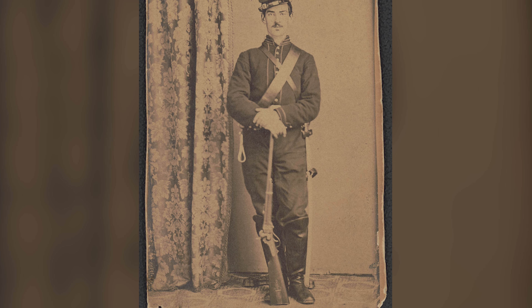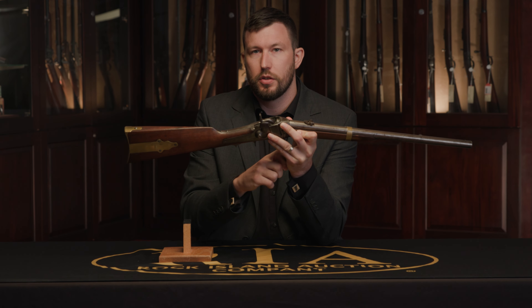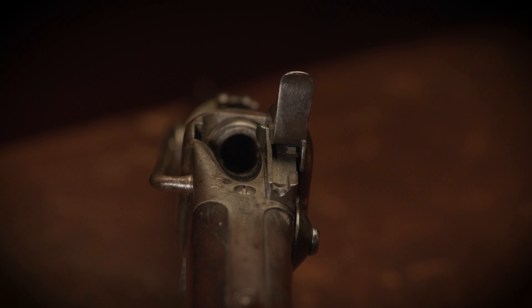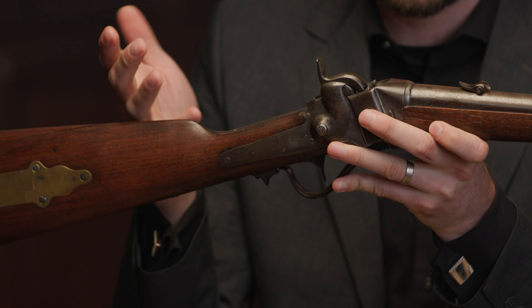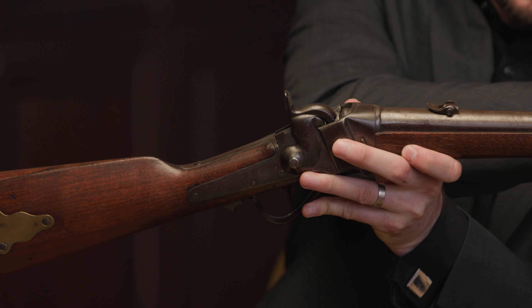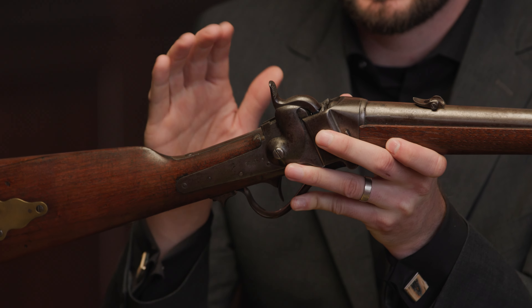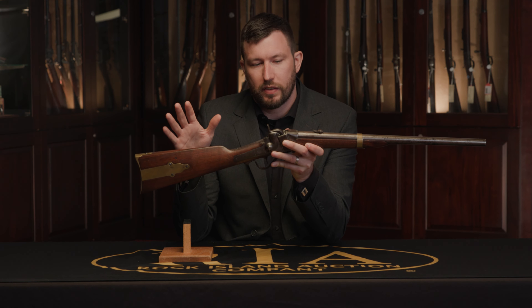The Sharps is a very innovative firearm for the period. Most firearms used in the 1850s were still single-shot muzzle loaders. The Sharps is still single-shot, but it's a breech loader — you can load straight from the breech end using a paper cartridge. It also has an onboard automatic primer system, though the primer systems were hit or miss and a lot of times percussion caps were used instead. Just being able to load from the breech rather than driving the load down the barrel allows it to be fired much faster than a traditional muzzle loader.